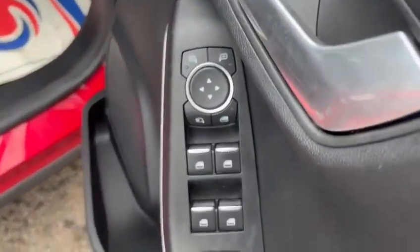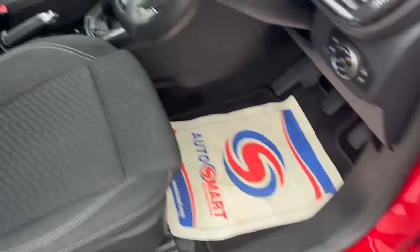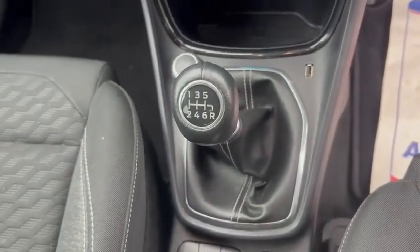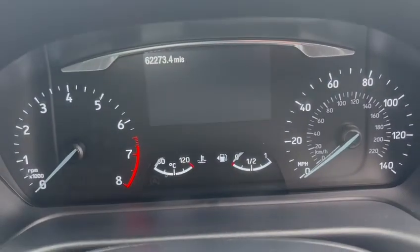Moving on to the interior of the vehicle, we have front and rear electric windows. As you can see, this vehicle is a 6 speed manual and has done 62,273 miles.